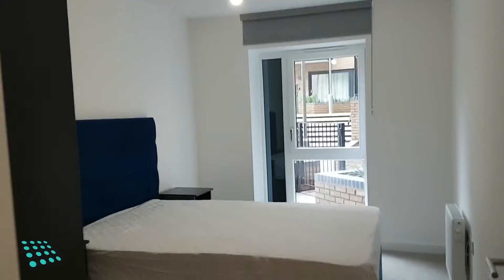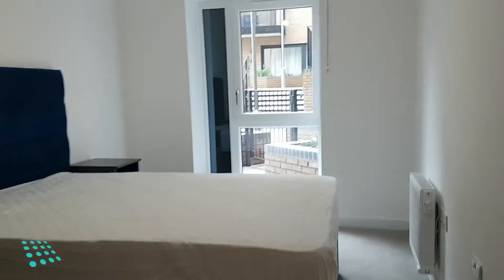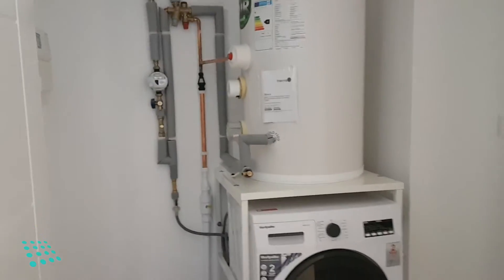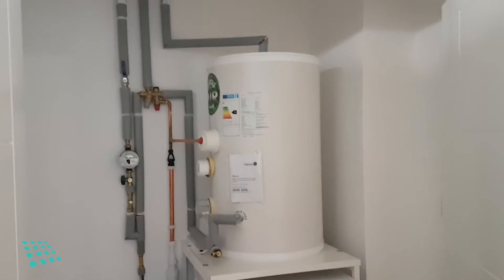This is the first of two well-sized double bedrooms. You also have a spacious storage area, which houses the washer-dryer to keep it away from the living space.